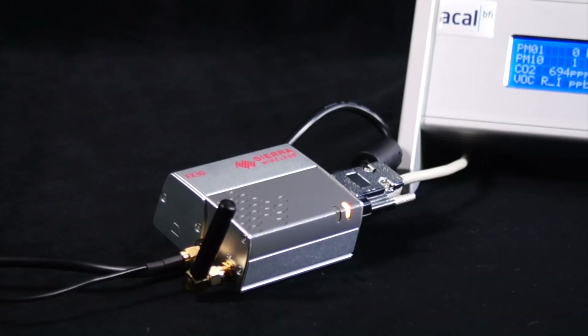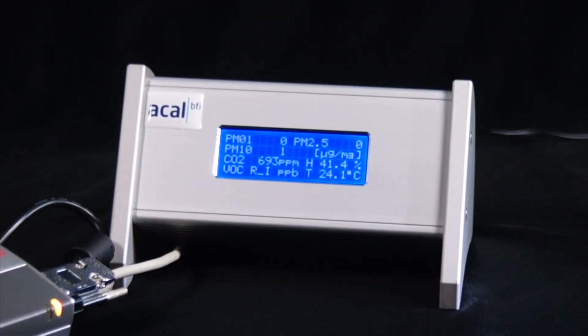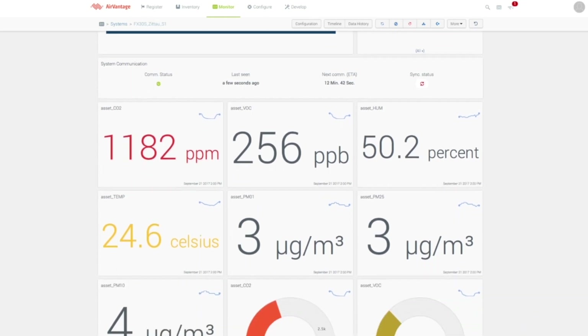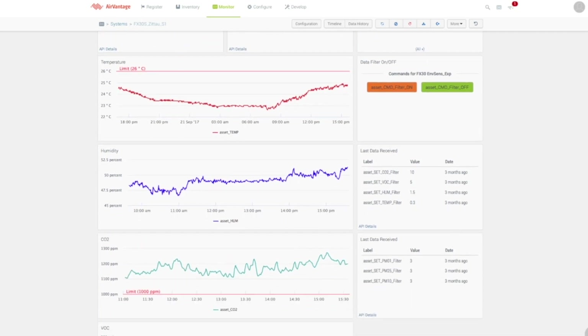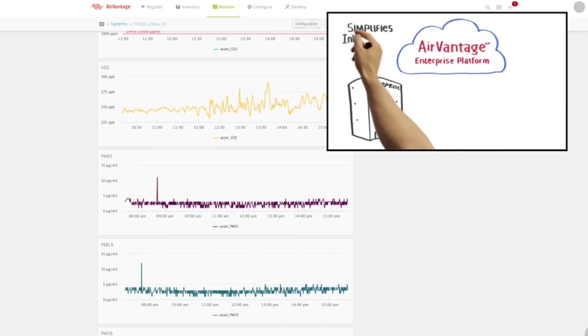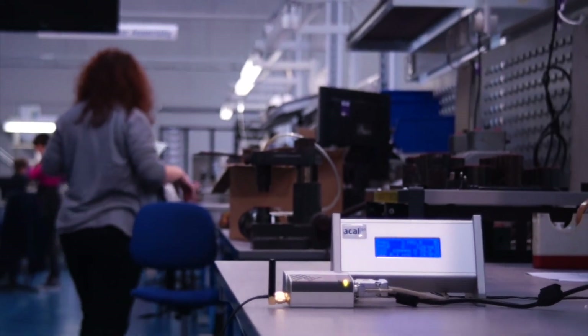Using the FX30, data can be sent from our environmental sensor platform to the cloud, allowing us to monitor and analyse the data anywhere in the world. Data is currently being shared with and saved in the Sierra Wireless AirVantage M2M cloud. More information is available here.